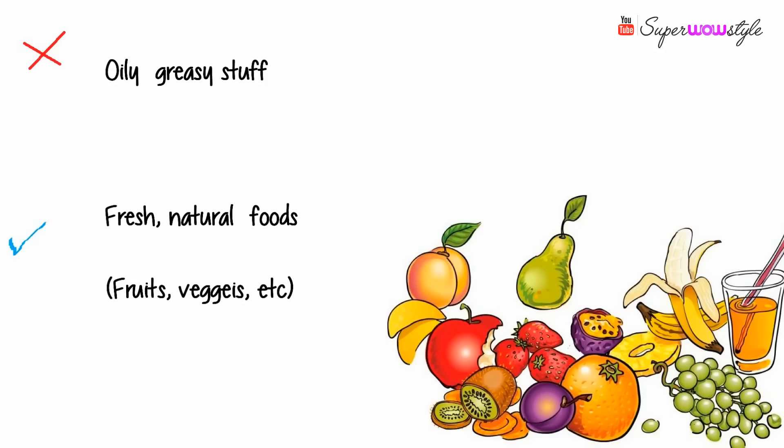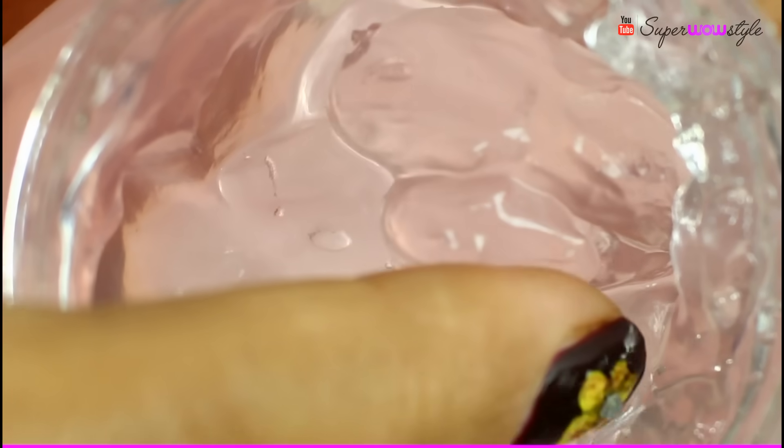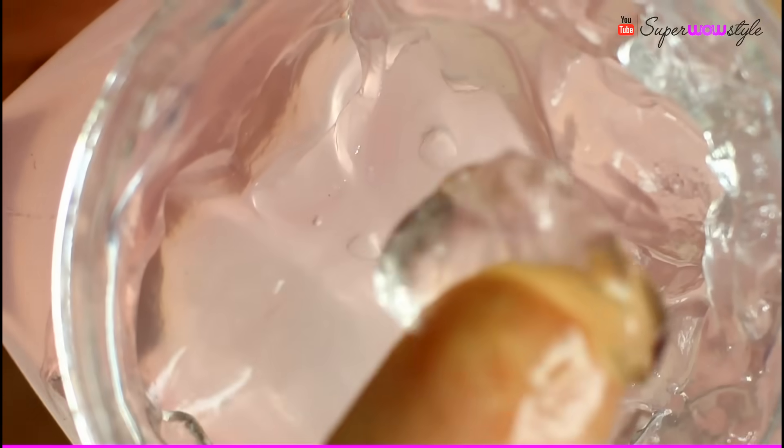Apart from that, make sure to keep your skin clean at all times and keep it hydrated. For this you can use aloe vera gel or an orange gel. And to add a soft natural glow to your skin, you can also use a rose glow serum. I already have a DIY for the rose glow serum on my channel, so I'll put a link in the description box below.